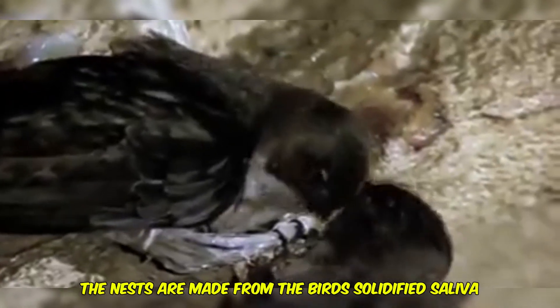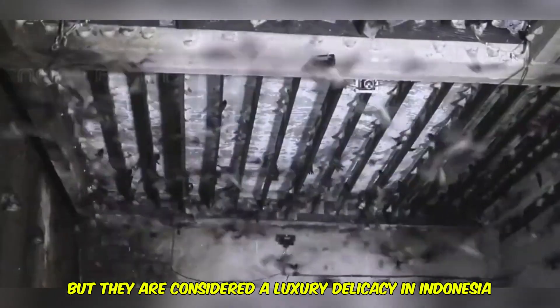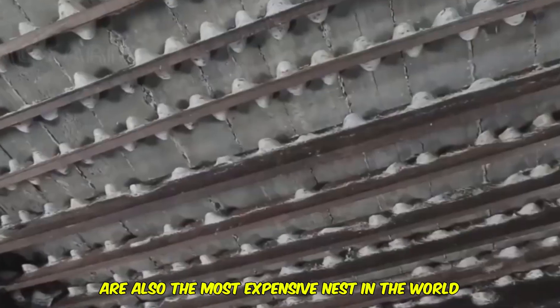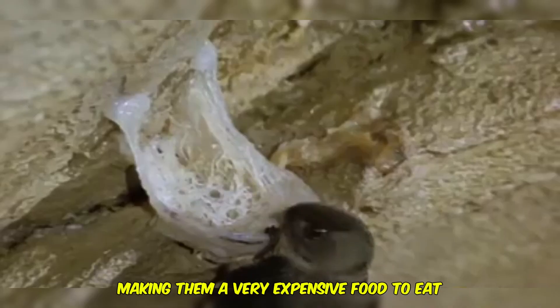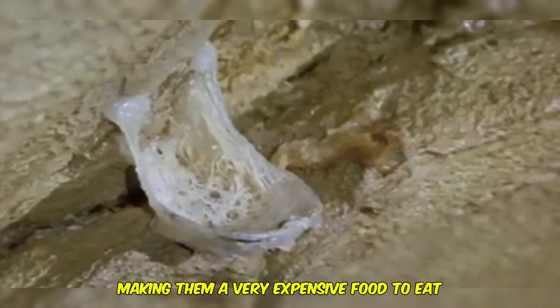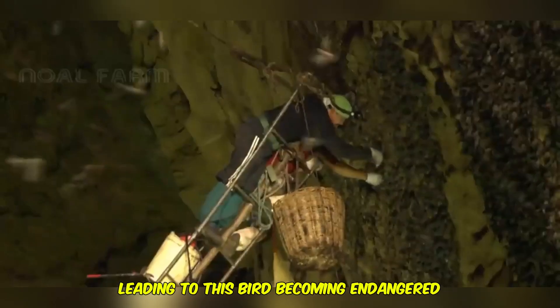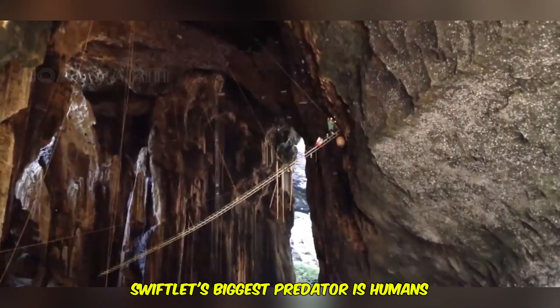Inside these caves, they build edible nests made from the bird's solidified saliva. Now, that may sound pretty nasty, but they are considered a luxury delicacy in Indonesia, Malaysia, China, and Hong Kong. Edible nest swiftlet nests are also the most expensive nests in the world, priced at $4,000 per kilogram. Sadly, humans have destroyed many of these nests to eat, leading to this bird becoming endangered. It turns out the edible nest swiftlet's biggest predator is humans.